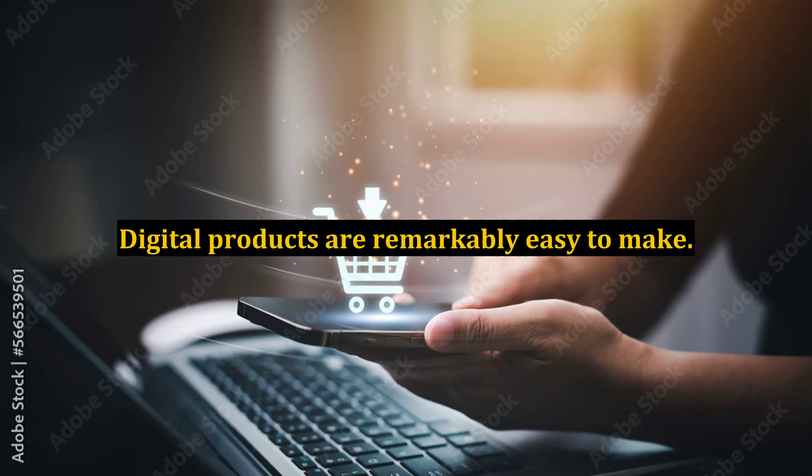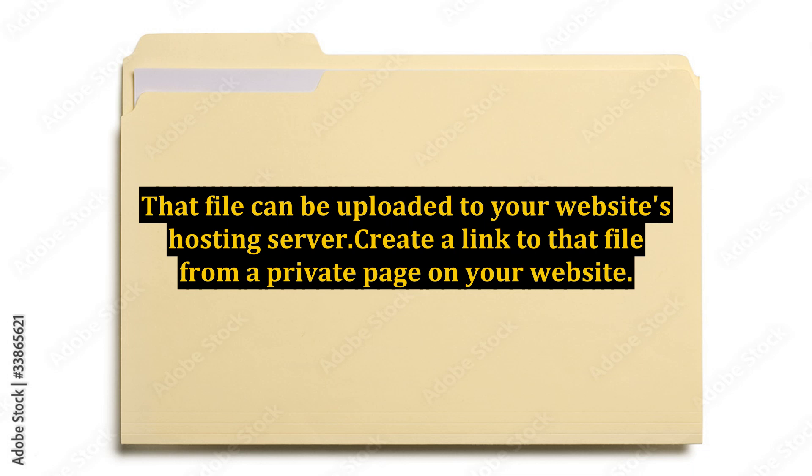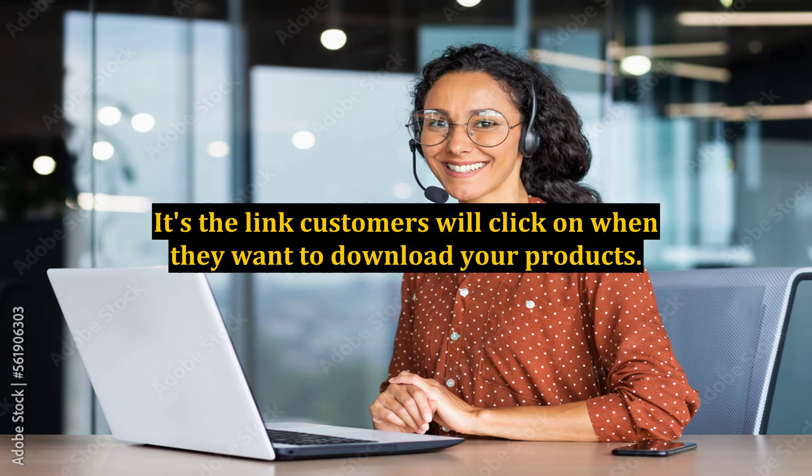Digital products are remarkably easy to make. You simply create a file using a regular word processing program. That file can be uploaded to your website's hosting server. Create a link to that file from a private page on your website — this is your download link.